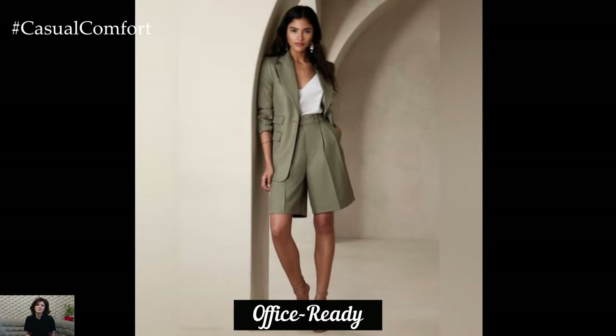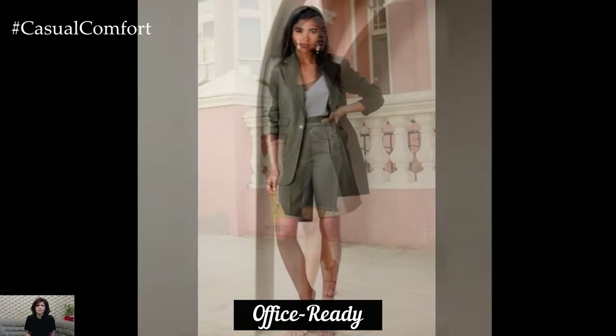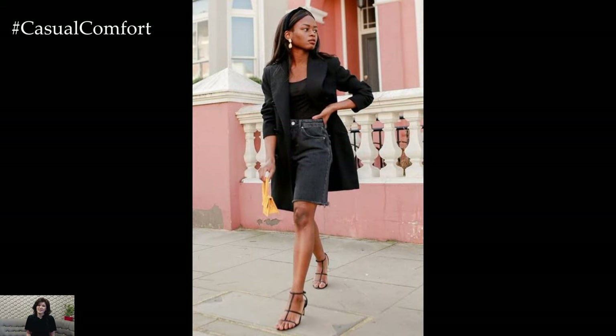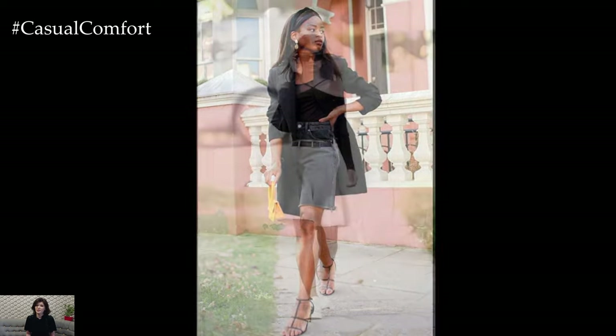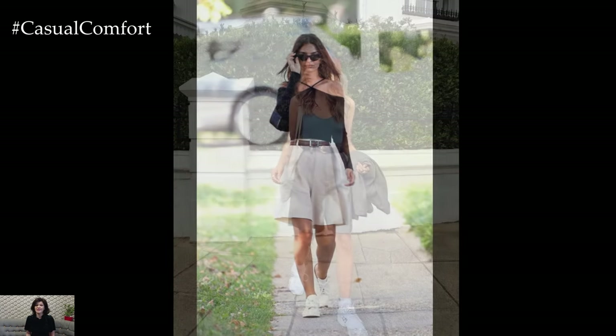Believe it or not, Bermuda shorts can be styled for a professional office look. The key is to choose high-quality, well-tailored shorts in a neutral color. Pair them with a crisp button-down shirt or a lightweight blazer for a polished appearance. Stick to monochrome or muted tones to keep the outfit sophisticated.